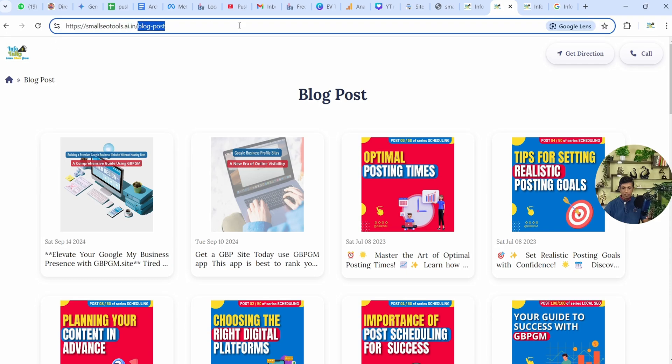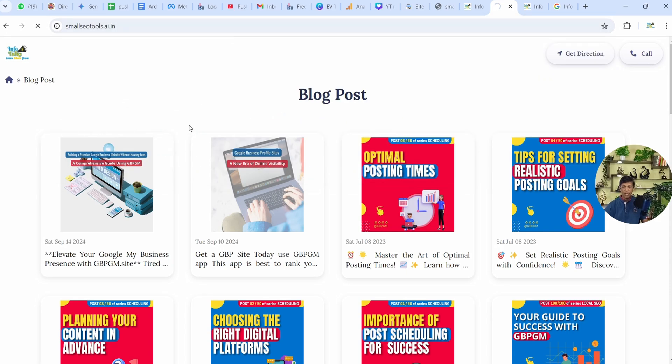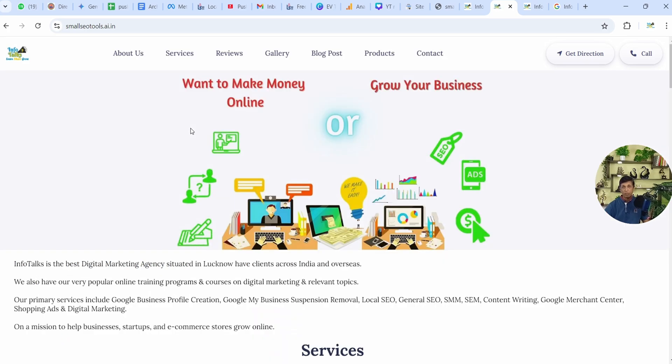This is a website — smallseotoolsandtips.ai.in — and this website is made from the GBPGM app where no coding is needed. It can be made in just 5 minutes.